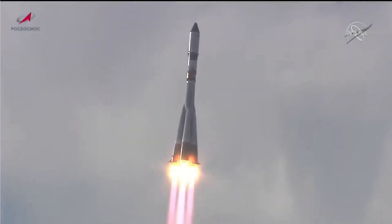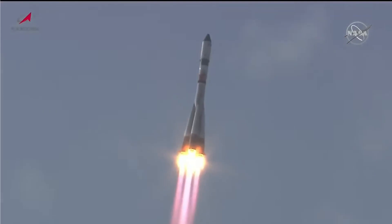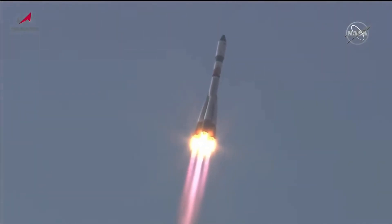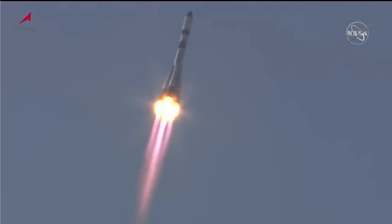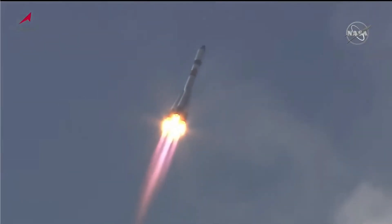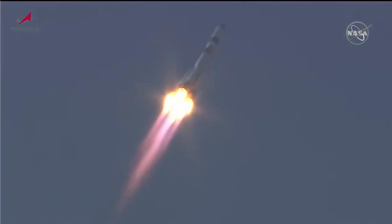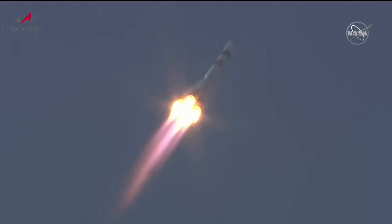All first stage engines reported operating normally. The booster arcing out to the northeast, beginning its fast-track two-orbit journey to reach the orbital outpost. Thirty-five seconds into the flight, all engine performance reported normal. Roll program has been completed. The vehicle reported to be in stable shape.